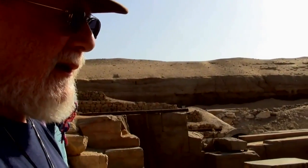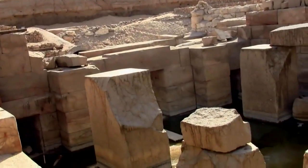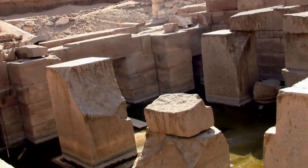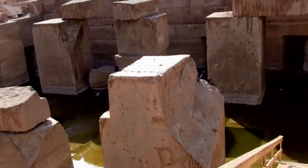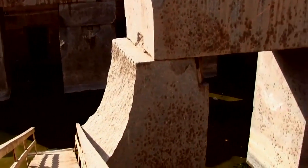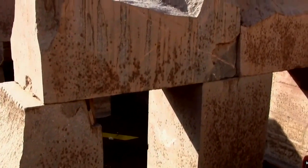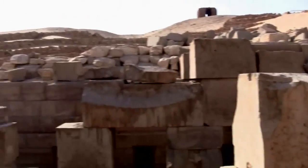There are huge blocks of granite weighing at least 100 tons — at least. And how far are we from the actual quarry? The quarry is Aswan. So it's probably 200 miles, because as Yosef pointed out, we're north of Luxor. And these blocks weigh at least 100, possibly 200 tons.